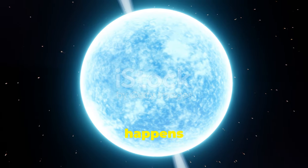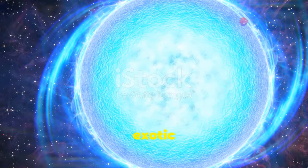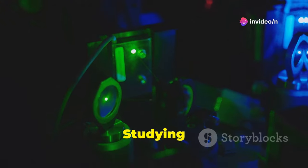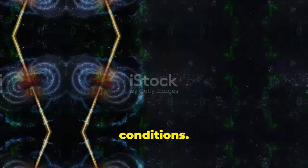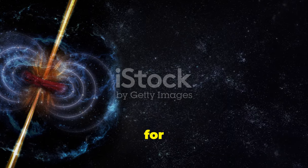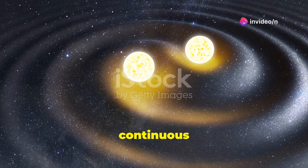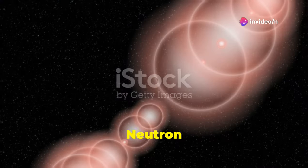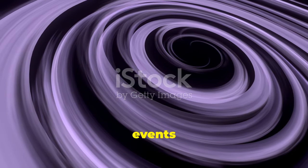Neutron stars offer their own set of mysteries. We still don't fully understand what happens inside these incredibly dense objects. Some theories suggest exotic forms of matter might exist in their cores. Studying neutron stars could help us understand how matter behaves under extreme conditions. Both types of remnants are important for gravitational wave astronomy. White dwarfs in binary systems can produce continuous gravitational waves. Neutron-star mergers create powerful gravitational wave events. These waves carry information about some of the most extreme events in the universe. As our detection methods improve, we'll learn more about these cosmic cataclysms.